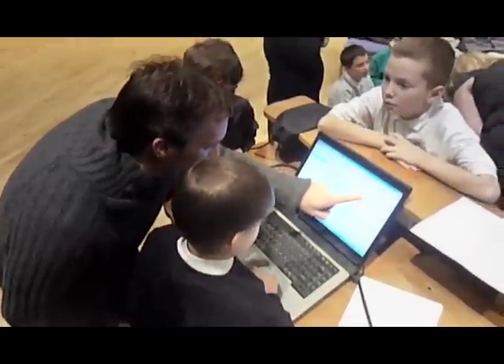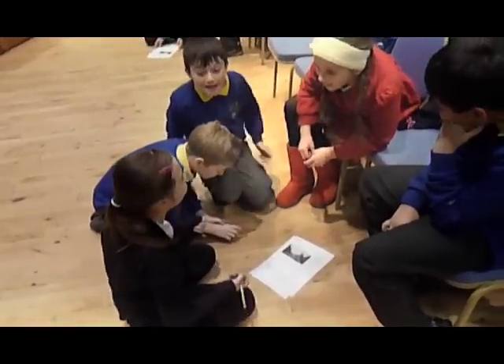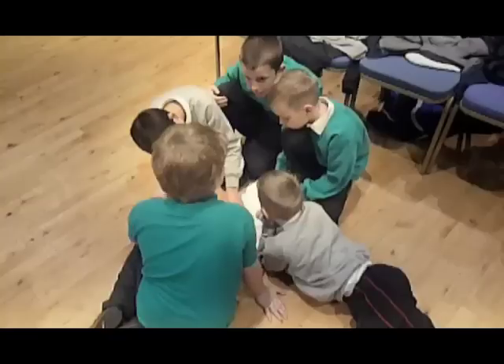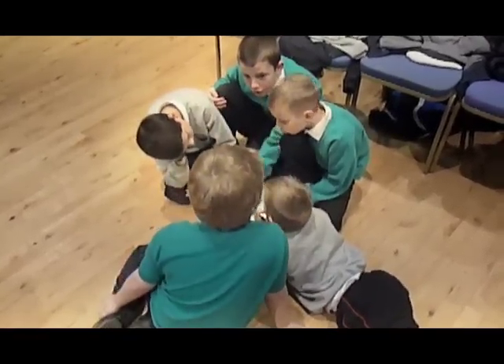Available on GLOW, the national school's intranet, Scotland Counts is aimed at pupils from Primary Six to Secondary Two. It's fully interactive and its materials are designed to stimulate and engage pupils through a rich source of real Census evidence.